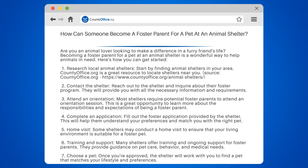8. Provide a loving home. As a foster parent, your role is to provide a safe and nurturing environment for the pet. Give them love, care, and attention while they wait for their forever home.